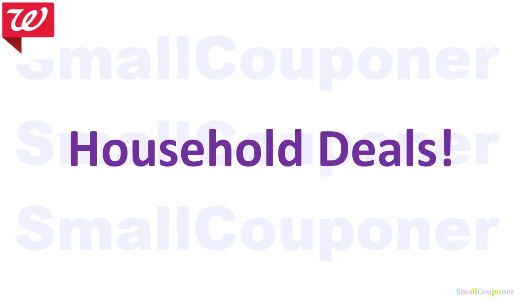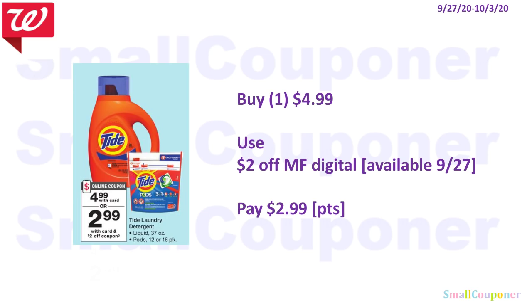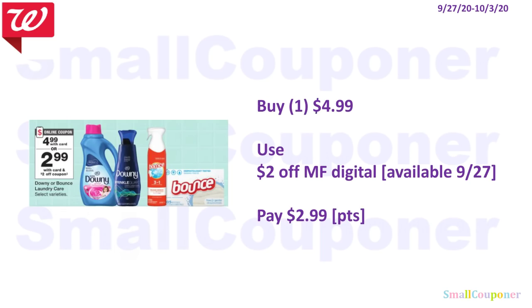Household deals. The Downy, Tide Simply, or Bounce are $2.99 — use the $1 off digital and pay $1.99. You can use your points to pay for this. The Tide is $4.99 — use the $2 off digital and pay $2.99. The larger-size Downy or Bounce is also $4.99 — use the $2 off digital and pay $2.99. Points can be used for all of these.